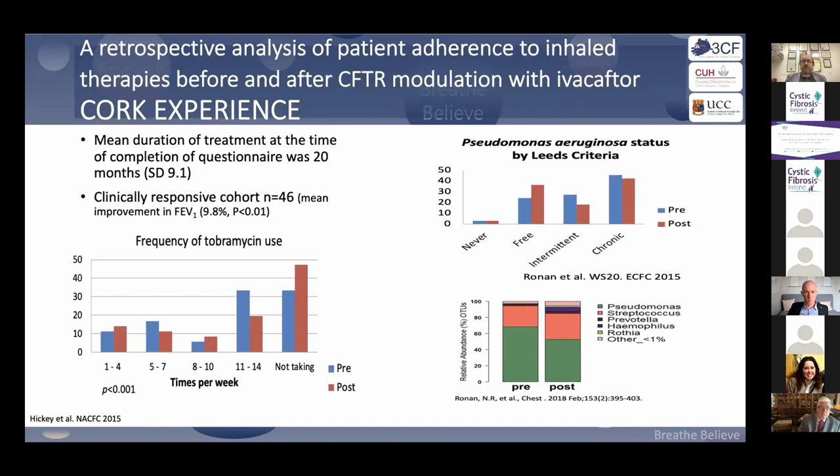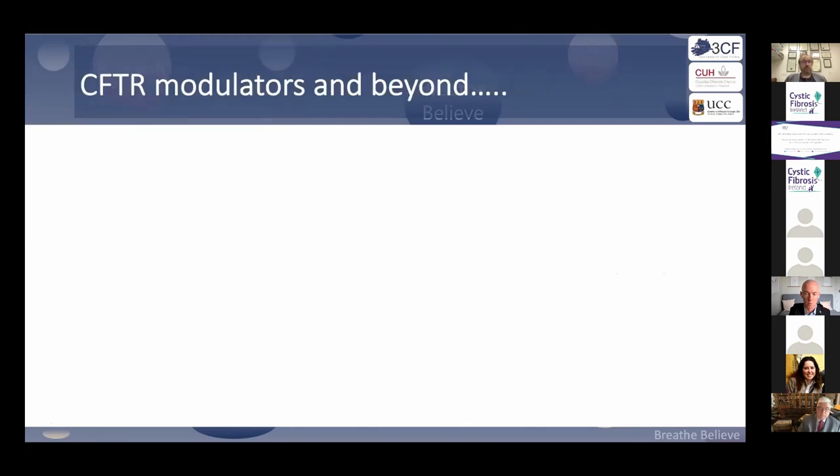On ivacaftor, did we see a reduction in Pseudomonas? Whilst you might have less sputum and sampling might not be as good, when we looked at our cohort — whether applying culture or microbiome analysis — you still have Pseudomonas. The reason for inhaled antibiotics is anti-Pseudomonas therapy, and at this point it is too early to suggest that triple therapy is anti-Pseudomonas.